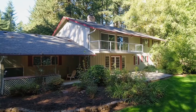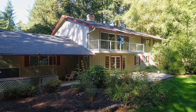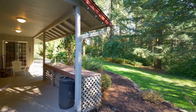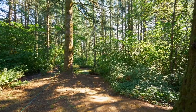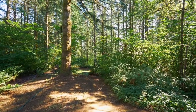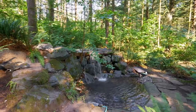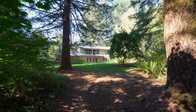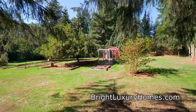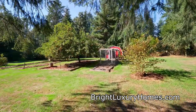In the expansive backyard, it's easy to connect with nature. You can entertain friends and family by the water feature. Among the fruit trees and tall timbers, you also have plenty of space for your garden.